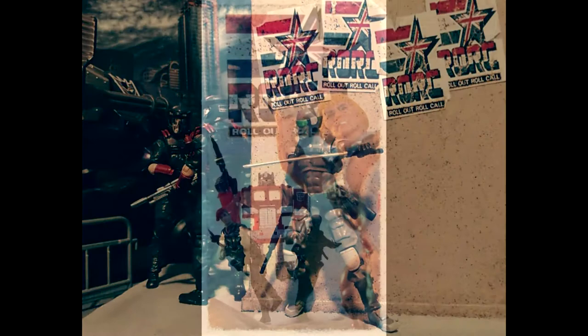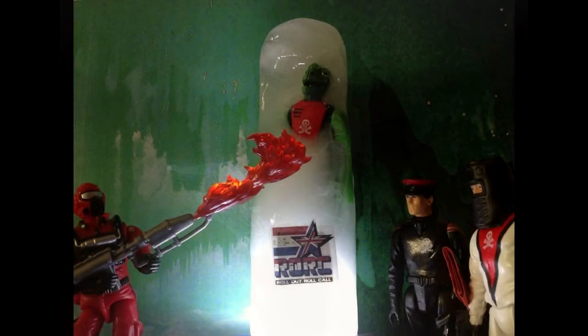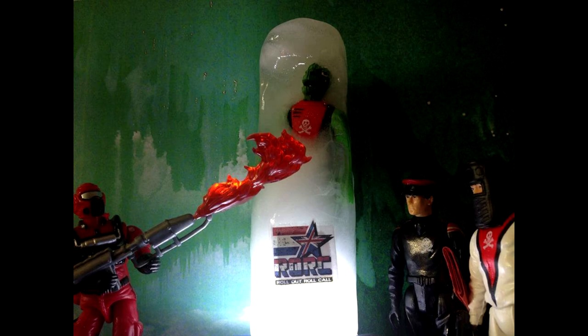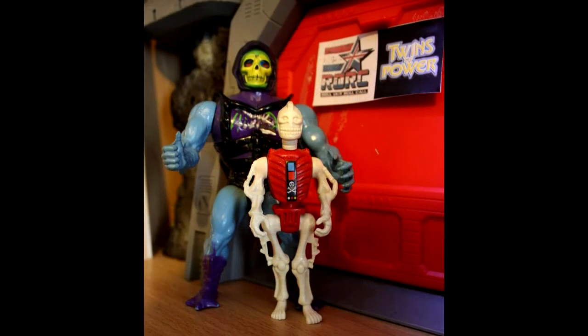Third place wins a £5 All The Cool Stuff voucher, usable in store or online. Second place is £10 and first place is £15 All The Cool Stuff gift voucher, usable online or in store. You can use whatever you want as long as it features those two pictures and your toys from either GI Joe, Transformers or Masters of the Universe — it doesn't have to have all three. Here's a gallery of some of the previous entries, which were fantastic. Some are very serious dioramas, some are completely nuts and bonkers — and that's what we love. Some are of people's collections.